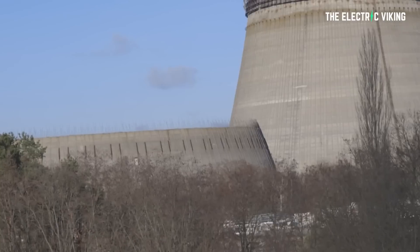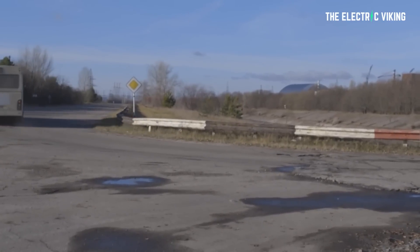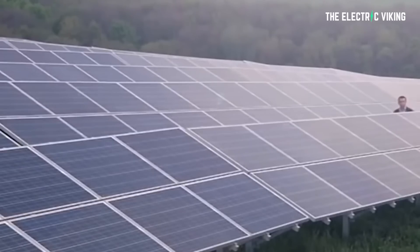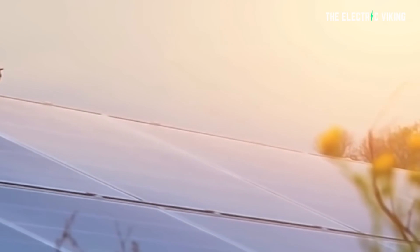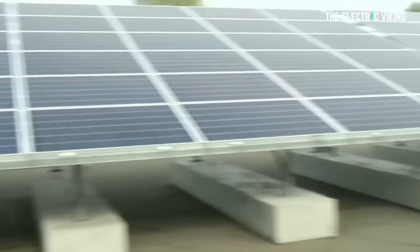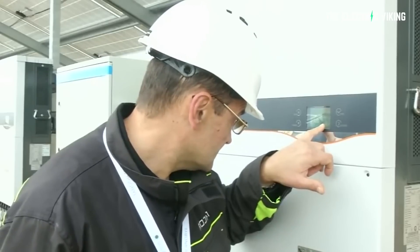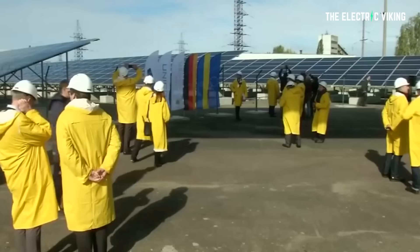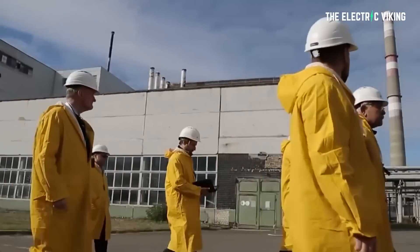And with the successful installation of a new sarcophagus, which will seal the damaged reactor for 100 years, the disaster site is about to see renewed activity. In fact, they've now installed solar panels in the exclusion zone, which have enough power for thousands of homes. Built in the contaminated area, which remains uninhabitable, the two megawatt solar plant provides renewable energy, making use of contaminated toxic land that would otherwise sit destitute.